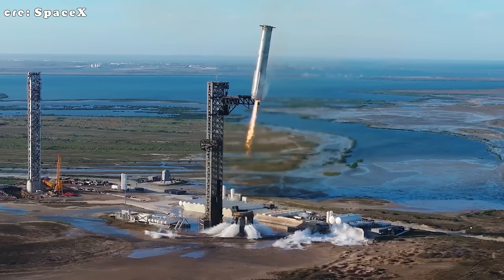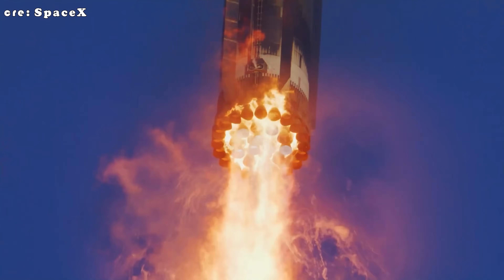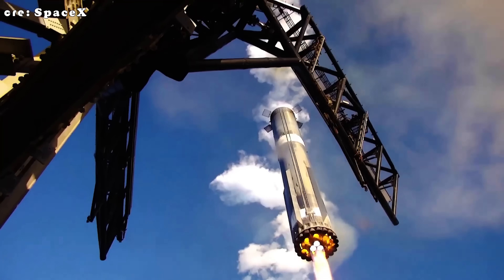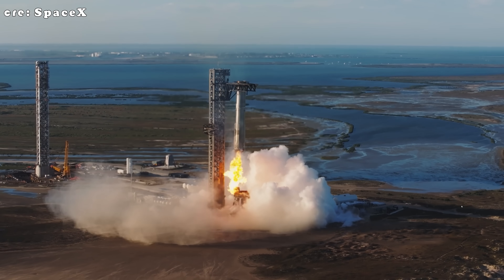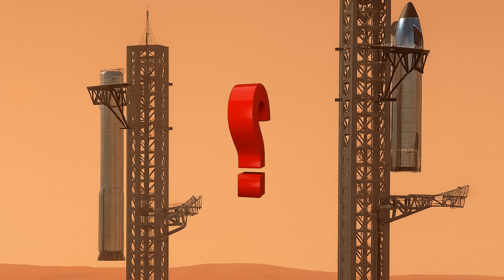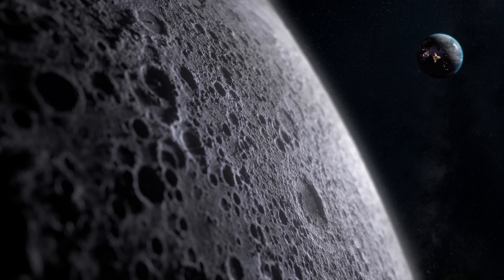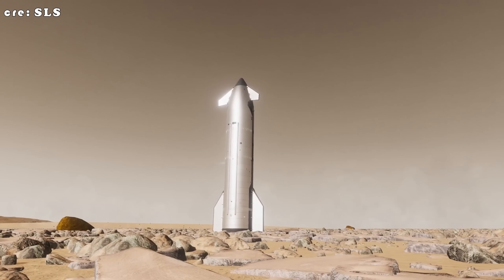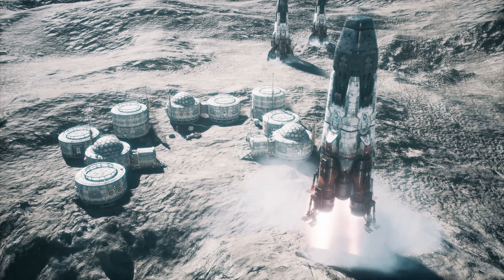Catching a moving rocket with a launch tower still feels surreal even after seeing it happen. The so-called Mechazilla system at Starbase has become one of the most striking examples of SpaceX's engineering ambition. But it raises an obvious question about the company's ultimate goal: what happens when Starship tries to land on the Moon or Mars? There, there's no concrete pad, no steel tower waiting to cradle the vehicle. Lunar and Martian surfaces are rough, unpredictable, and covered in dust and rock. Any rocket hoping to touch down safely will need to stand on its own. That's where landing legs come in.